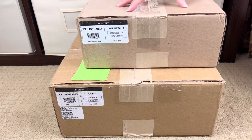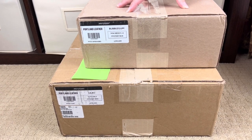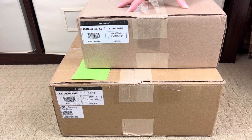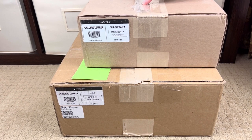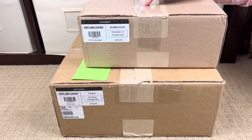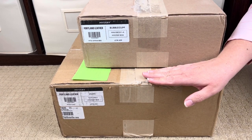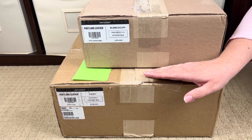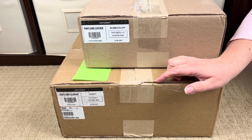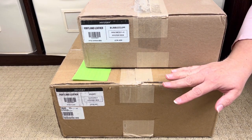This box right here is supposed to be the mini crossbody tote in bubble gum, and it's supposed to be zippered — so very excited about that. I bought this one off of the buy/sell/trade page from Joelle. And then this one is supposed to be the lilac zipper tote — I believe it's a medium size — and this one's from a really nice lady named Phyllis.